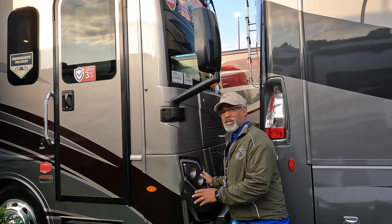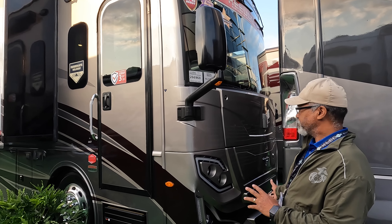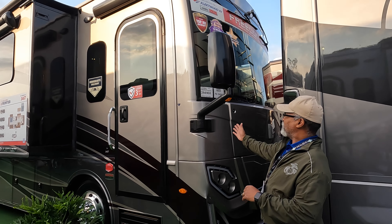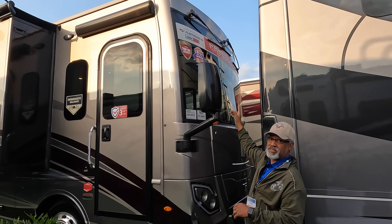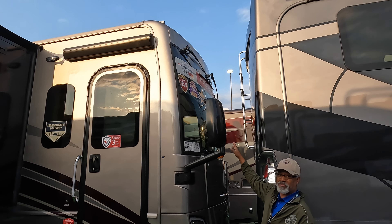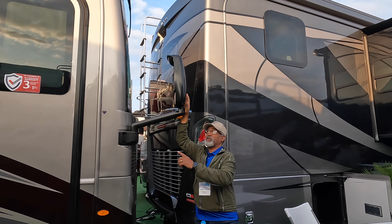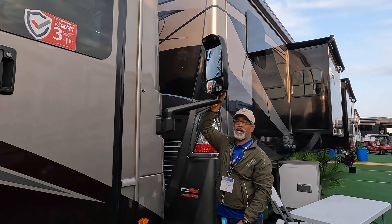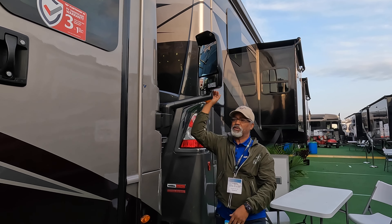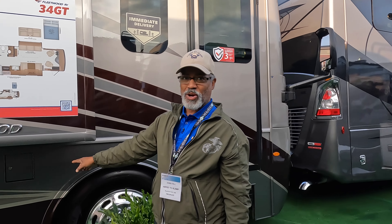At the front, we have this aggressive looking front end for the Frontier. We have a large windshield and the wipers on this particular model are on top. In the mirrors — these large mirrors — we have cameras in the top corner, so they're up high so you can get a better view of the road. As we pass the door, your fuel fill is right here.